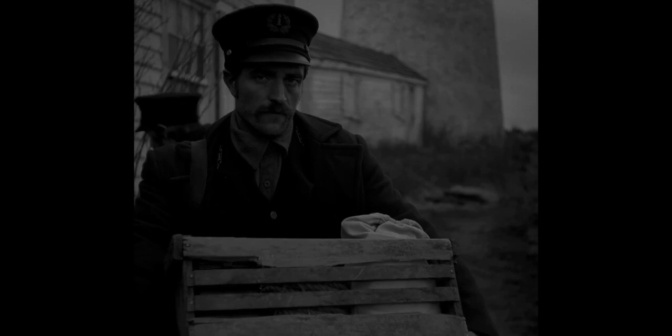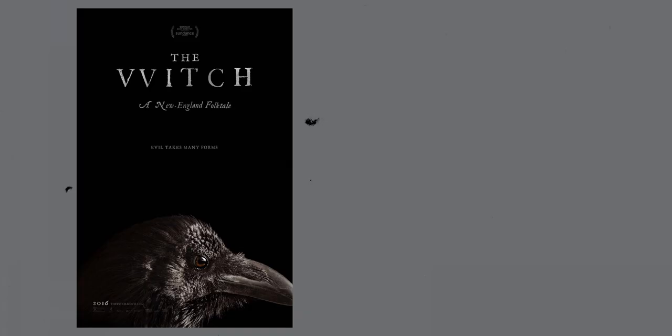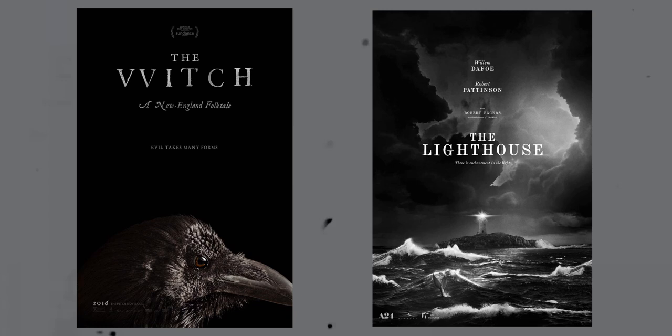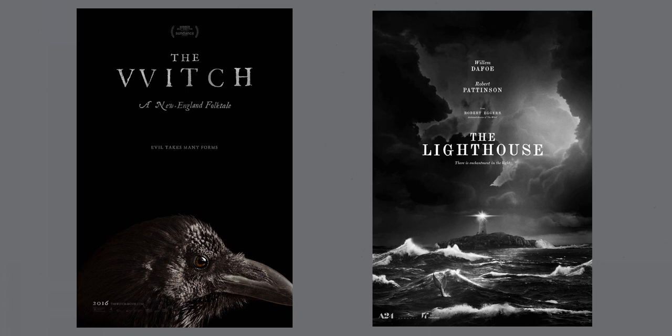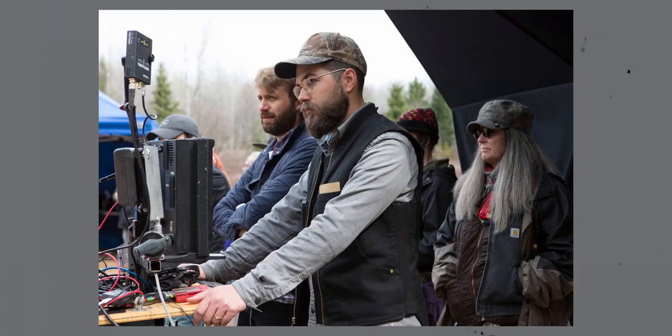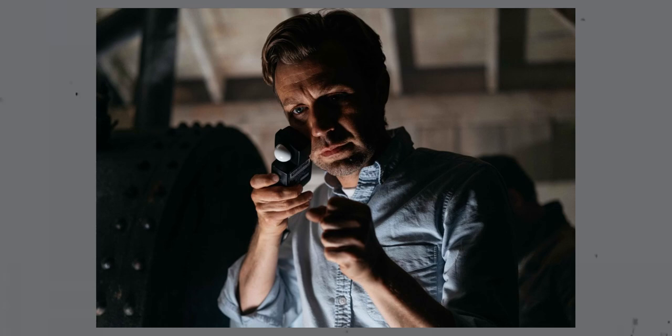Robert Eggers has made a name for himself for making critically acclaimed horror films, with The Witch in 2015 and The Lighthouse in 2019. Whilst he started his filmmaking career making shorts, I'll only be talking about his feature films. Today I'm going to be talking about how Robert Eggers shoots a scene in both The Witch and The Lighthouse, as well as his pre-production process and what equipment he and his cinematographer Jaron Blaschke used to create the look for each film.